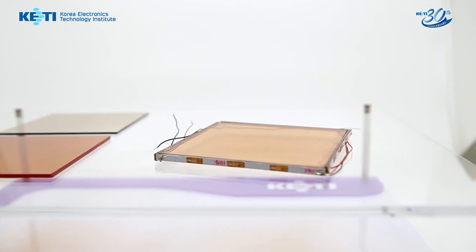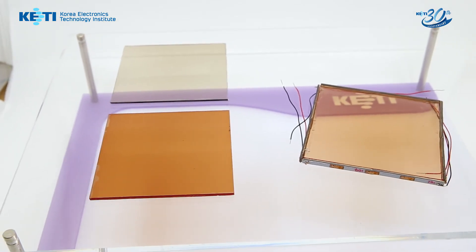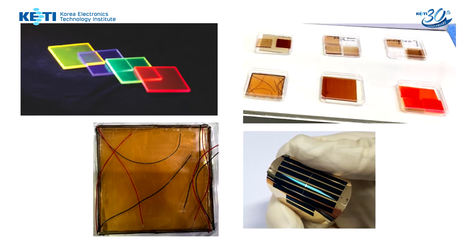In our technology, we prepare a transparent slab which contains quantum dot phosphor. When this phosphor slab receives light, some part of the light is transmitted and the other part is collected at the edge.